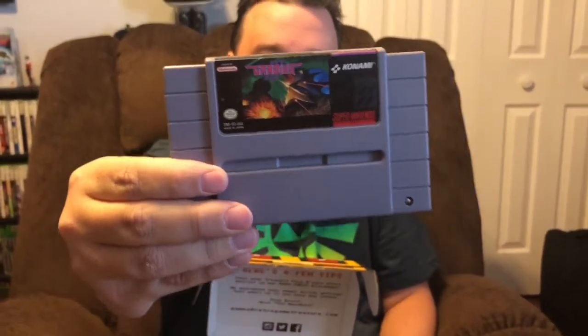And the last game for Super Nintendo is Gradius 3 — very, very good condition cartridge. I don't have this game so I'm very happy to get it; it wasn't on my list for sure. It's in excellent condition and that is an excellent game. Very happy to get that one.